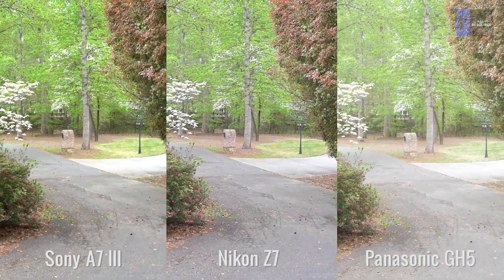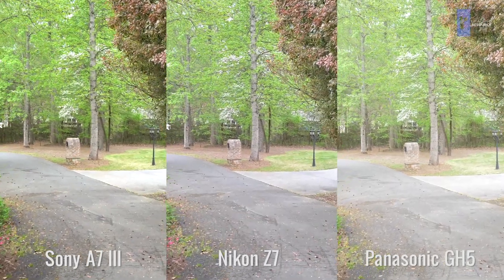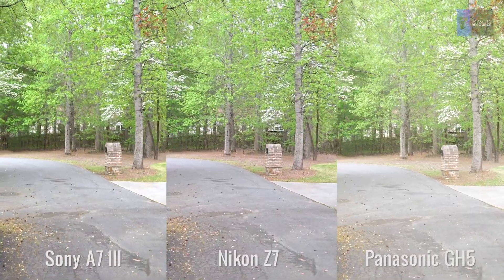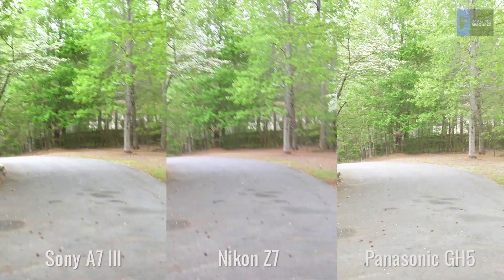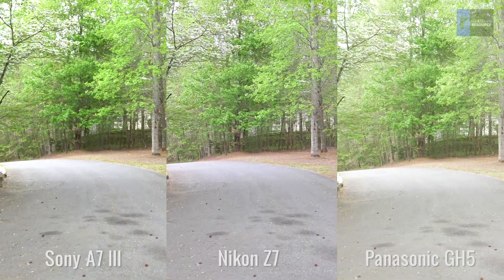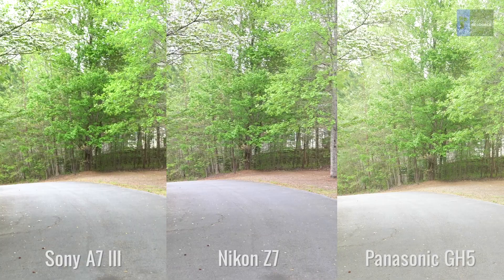What's going on with these sudden jerks is that the IS system basically bumps up against the limits of its travel, so it has to either just let that happen and hope things will start moving in the other direction soon, or more likely it takes advantage of that and resets its position a bit more towards the center of its range of motion. The Sony seems to run out of room to maneuver a bit more often and more obviously than the Z7 does, and the GH5 does a lot better than either of them.